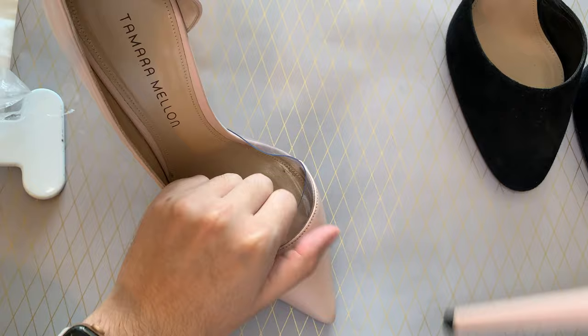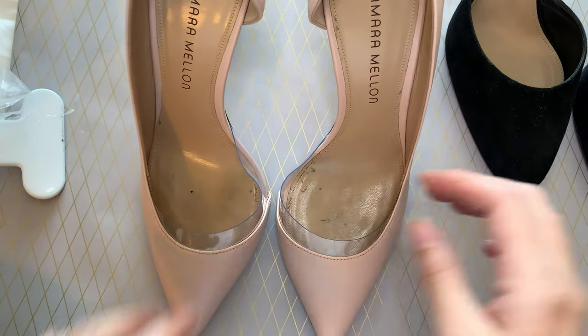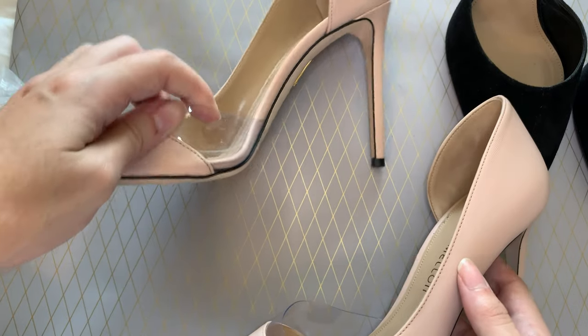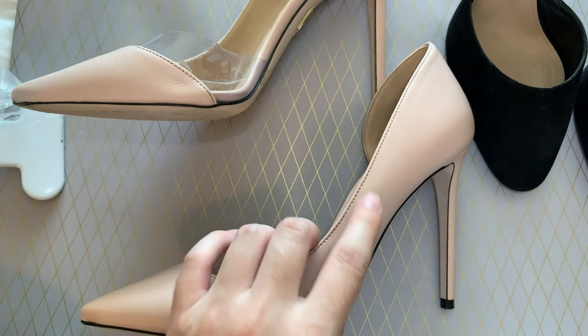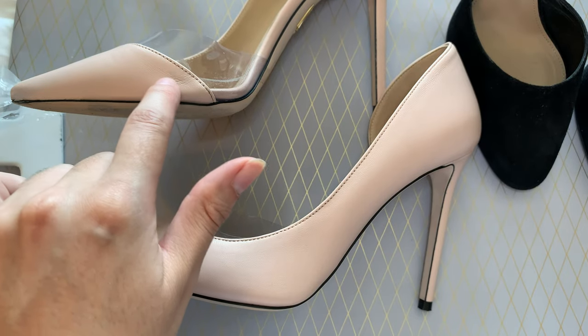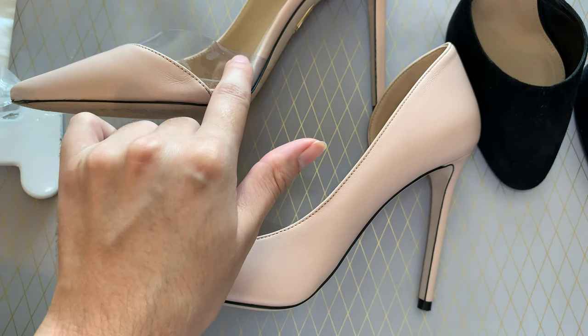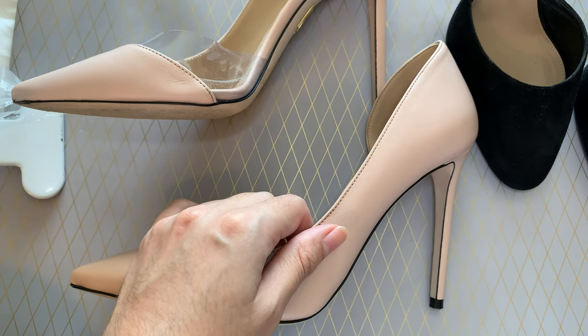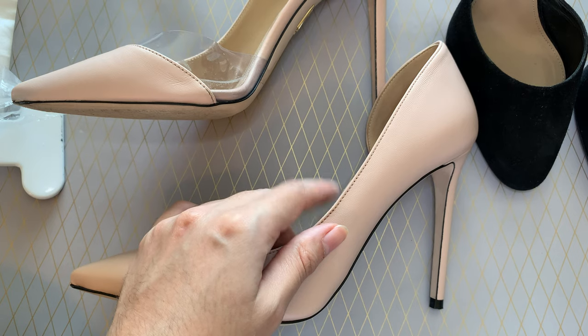The second pair I bought was made famous by Meghan when she was celebrating Prince Charles' birthday, right after they had gotten married. These are the Siren Pumps in Napa leather and blush. As you can see from the wear, I've worn them a fair few times. I bought this pair last winter and you can already see some wear. In terms of price point, these were also on sale and I believe I paid in the mid $300s.